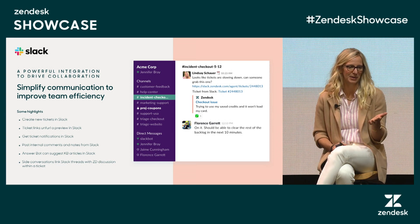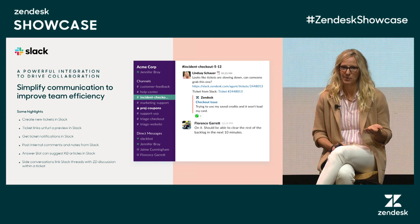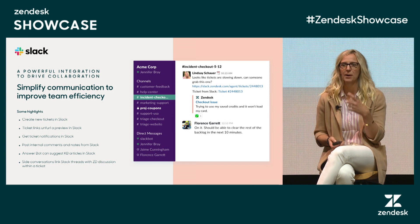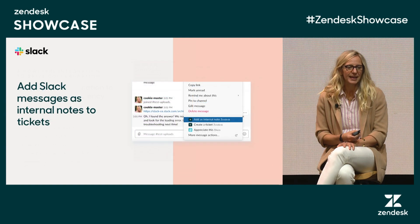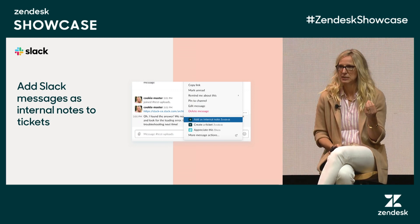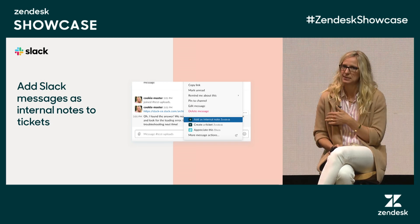The first thing I'll call out is the benefit of unfurling a preview of a Zendesk ticket when you share it in a Slack channel. When you've enabled this integration, your Zendesk ticket will show a preview — so there's context right there in the conversation in Slack, especially great for people who aren't going to go into Zendesk because maybe they don't even have an account in your Zendesk instance. Another thing I love is the ability to take a message in Slack that relates to a ticket you're working on and add it as an internal note on that ticket right from within Slack — you don't have to go to Zendesk at all.